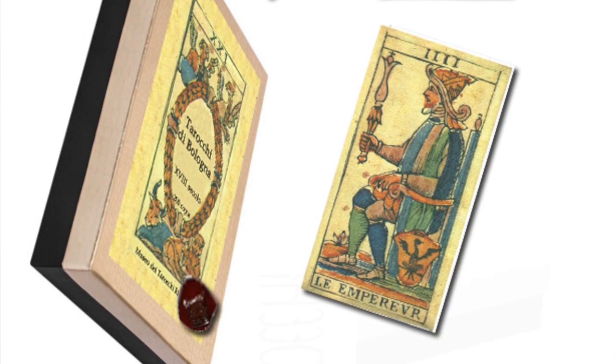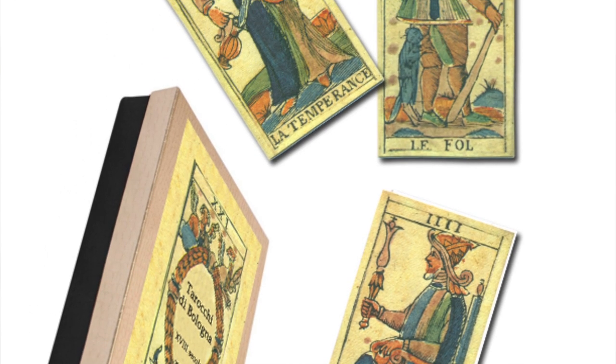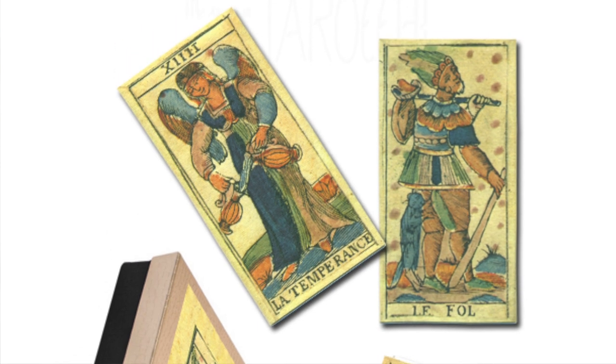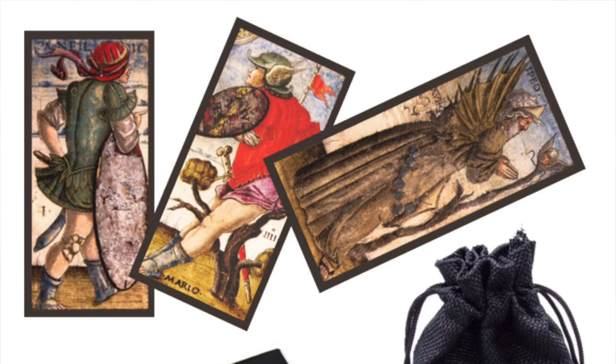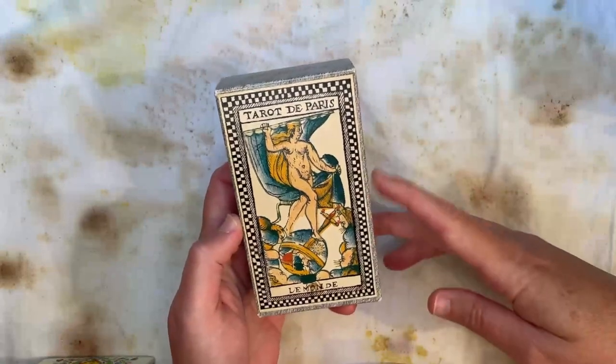I may not have every single deck or producer I'm mentioning, but I'll link to all of them and put up pictures where I don't have an example in my collection. The first organization I want to talk about is the Museo Internazionale dei Tarocchi — the International Museum of Tarot — located in Italy. They have their own version of the Tarot de Paris, which I believe is their most recent release.